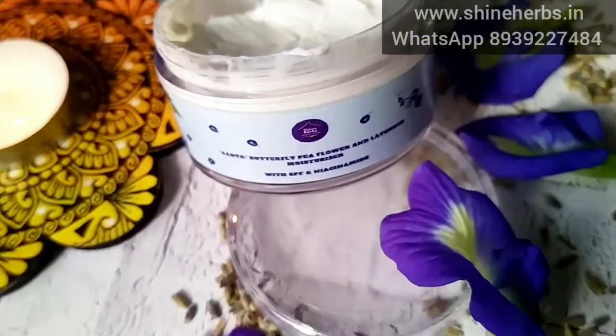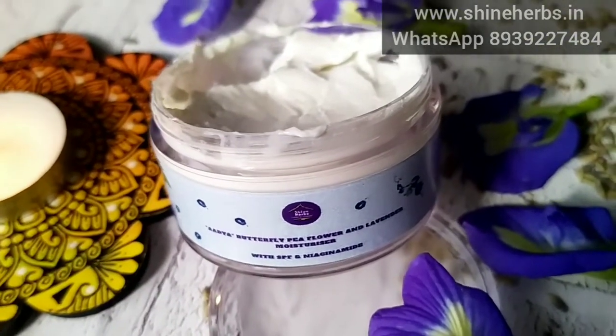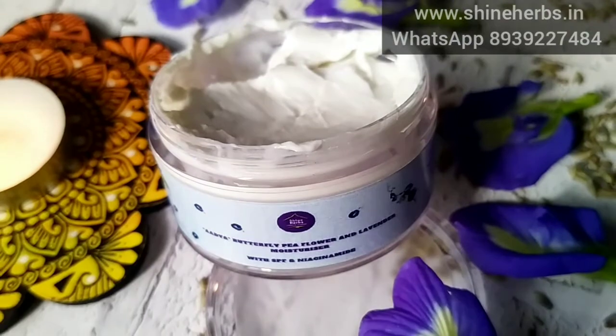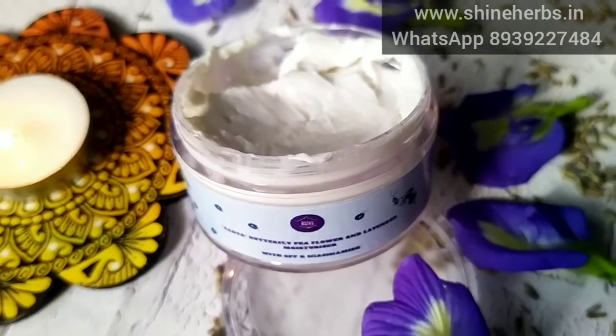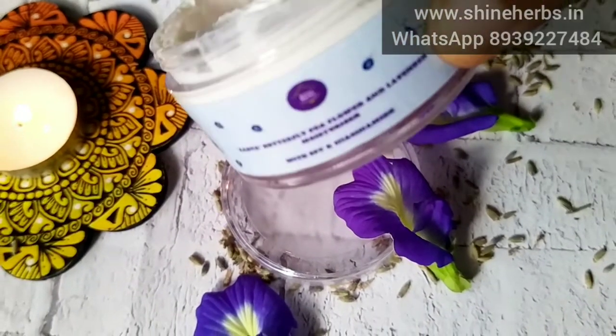What is this special ingredient? There is a nice item — a moisturizing product. This product is a light white moisturizer. You can use it for all skin types.